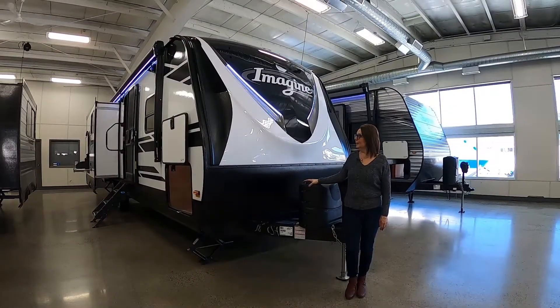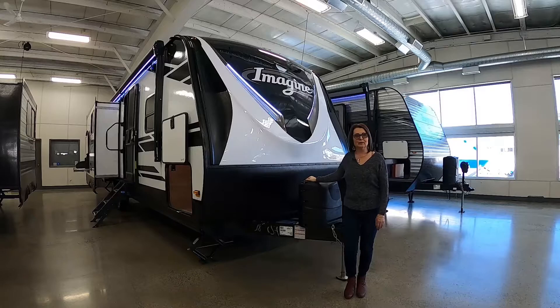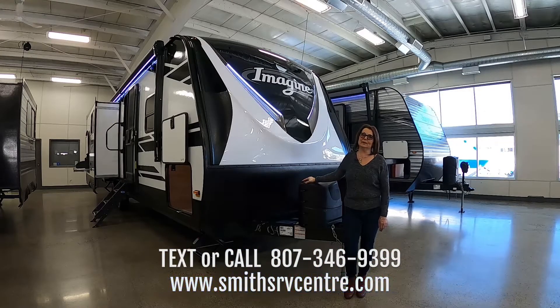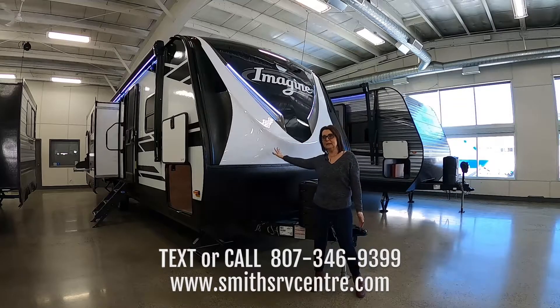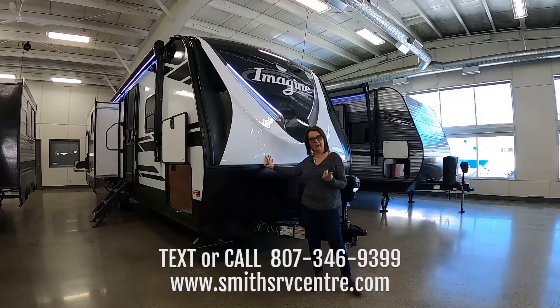Thanks for joining me and allowing me to show you the Imagine 2670 MK — great trailer. If you want to book your personal tour you can call or text us, or go online to smithsrvcentre.com. On there you'll see more pictures and features of this unit, sale pricing, financing options, and if you have a trade you can even look into getting trade values. Please don't forget to book your personal tour and we'll talk to you soon.